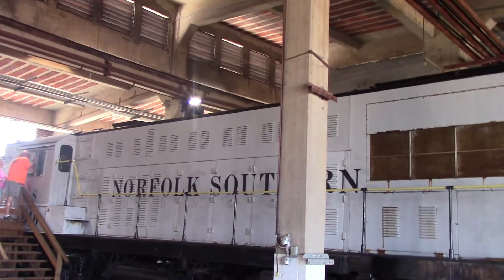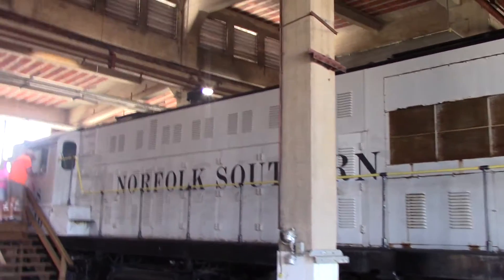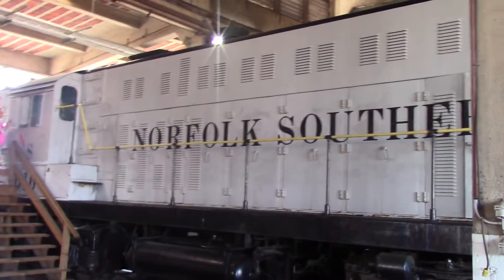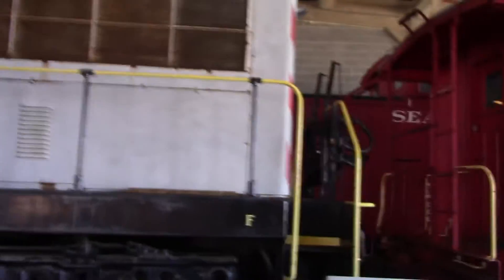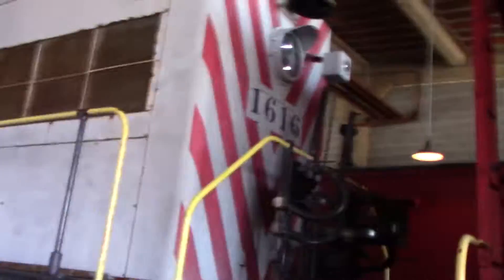Hello YouTube, this is EngineerPat5290 with an original Norfolk Southern Baldwin locomotive. This is part of the original Norfolk Southern — they were taken by the Southern back in the day. Norfolk and Western and Southern merged to create Norfolk Southern; Southern bought the Norfolk and Western. So this is part of the original Norfolk Southern.